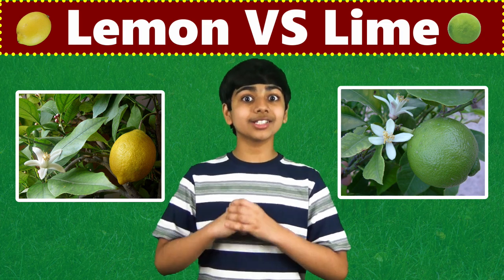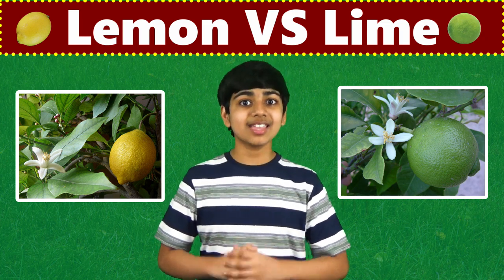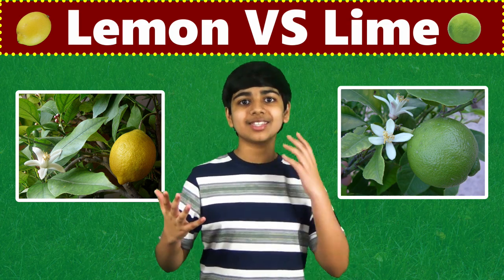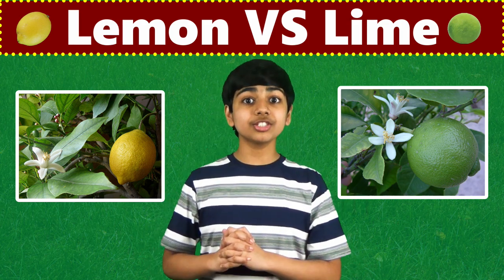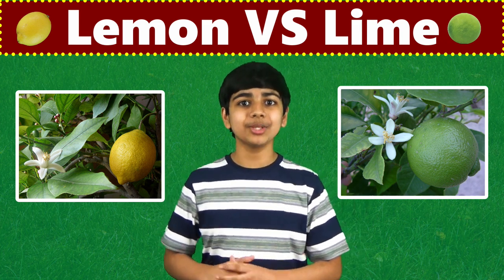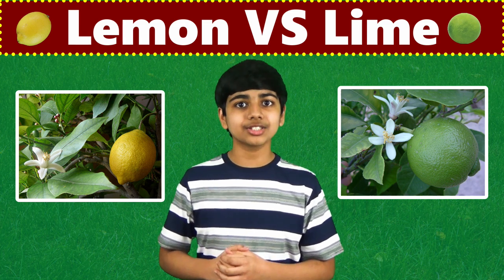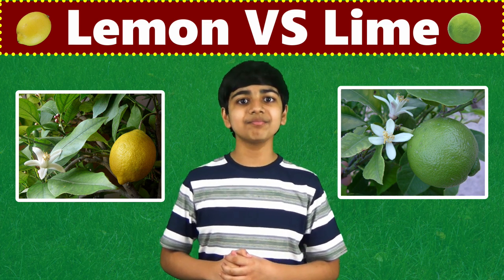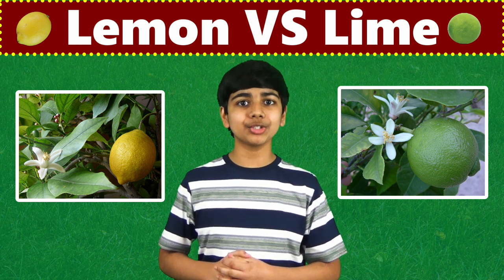And India is the largest producer of both limes and lemons in the world — and that is a very cool fact. And that is all you need to know about the difference between lemons and limes. Hopefully, this issue has now been cleared up for you. If you like my videos, then make sure to subscribe, and don't forget to click the bell icon so you don't miss my new videos. Thanks so much for watching!